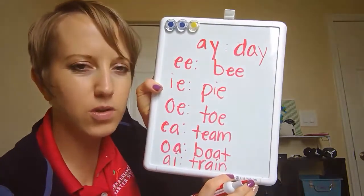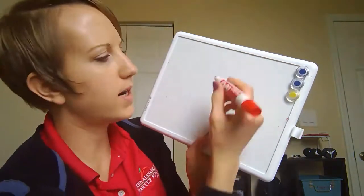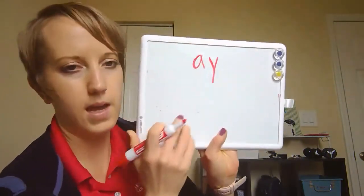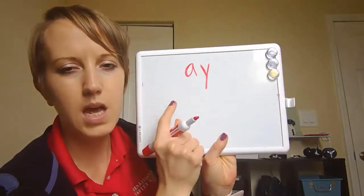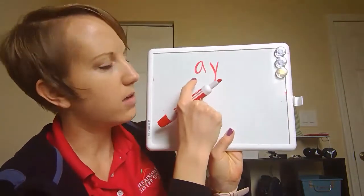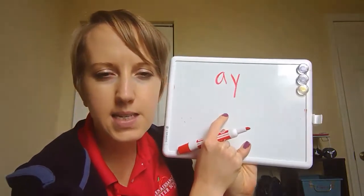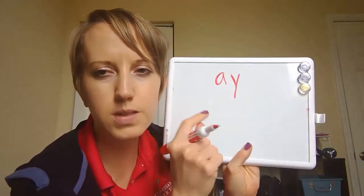Okay, so those are my vowel teams. Today we're just gonna go over one of them, and then when we're in class we'll go over the other ones together. So for this video we're gonna talk about the vowel team A and Y.